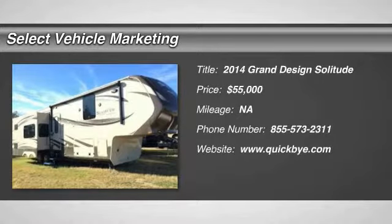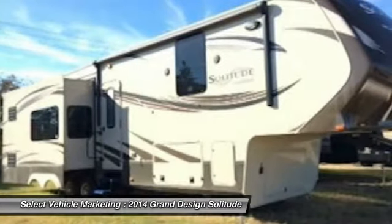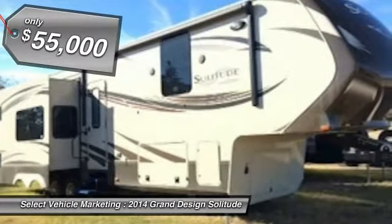2014 Grand Design Solitude 368RD for sale in Grand Forks, North Dakota 58203. Get ready for your next adventure with this 2014 Grand Design Solitude 368RD.